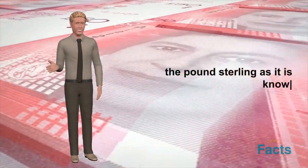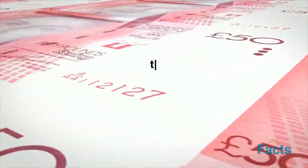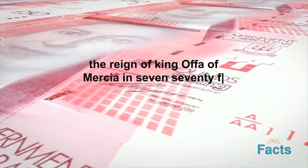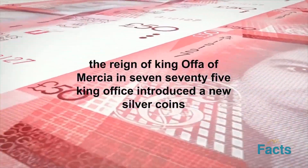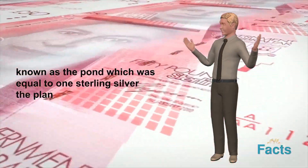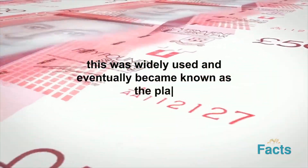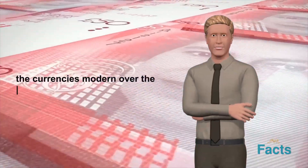The pound sterling as it is known today officially came into use in the late 8th century, during the reign of King Offa of Mercia. In 775, King Offa introduced a new silver coin known as the pondus, which was equal to one pound of sterling silver. The pondus was widely used throughout England and eventually became known as the pound, which is the origin of the currency's modern name.